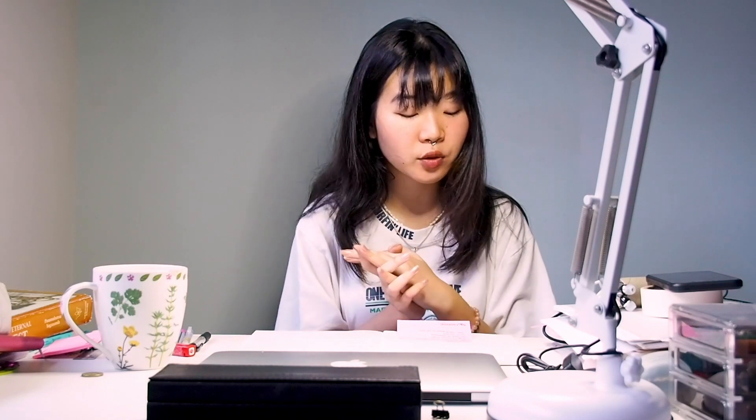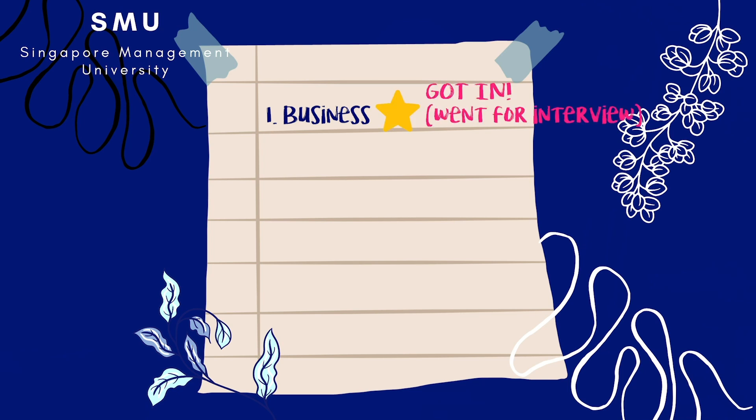The last school I applied to was SMU, and obviously my first choice was Business because SMU is known for Business. My second choice was Public Social Sciences. So that is the courses and schools I applied for in 2019.